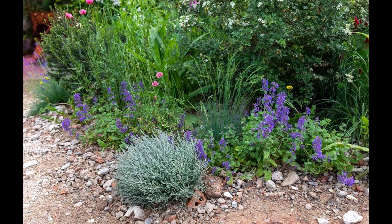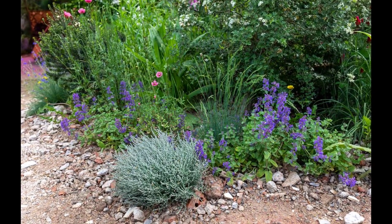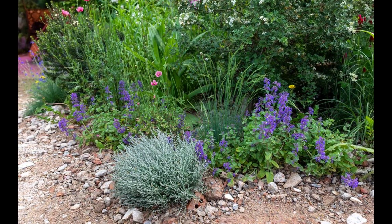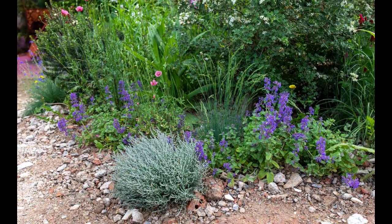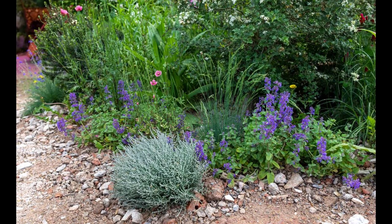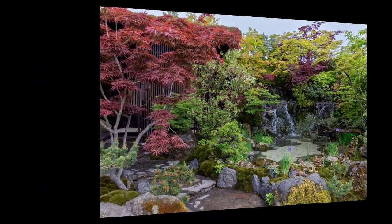Similarly, Tom Massey's Royal Entomological Society Garden included knapweed and clover to attract the insects needed for study in the garden's lab. Plants commonly called weeds are some of the unsung heroes of the plant world, according to Tom Massey.